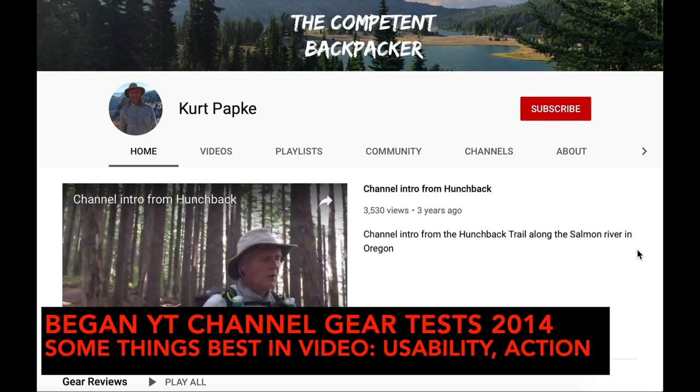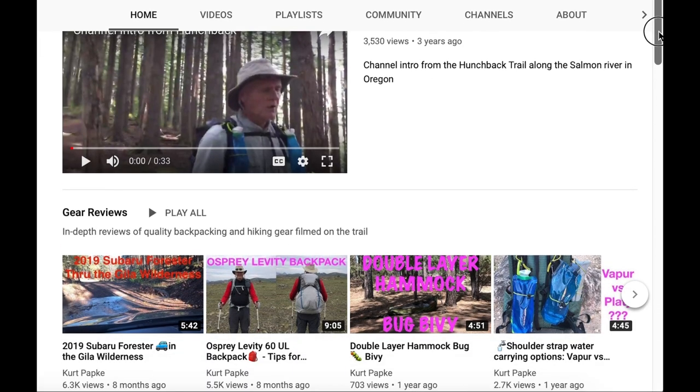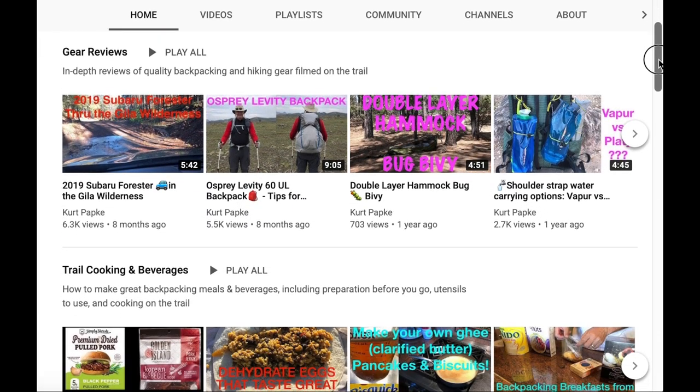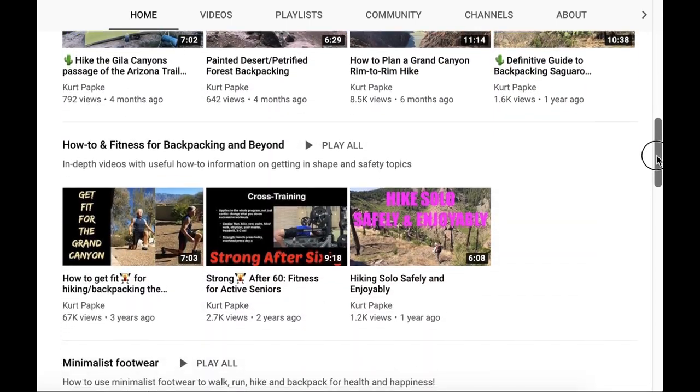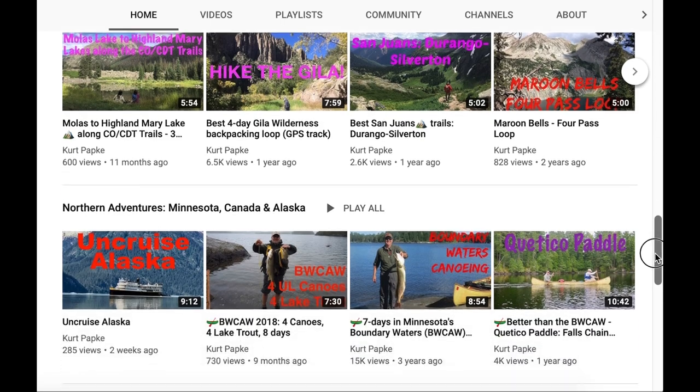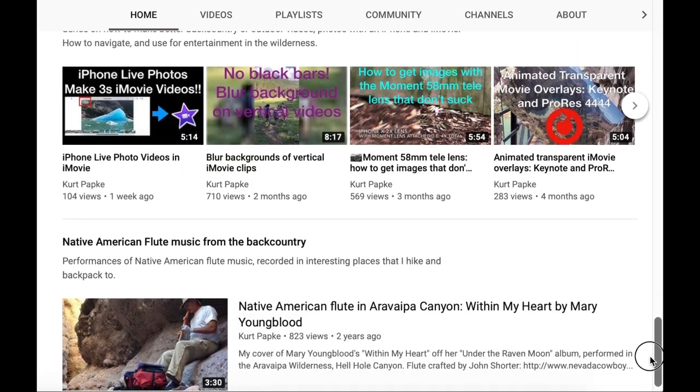In 2014, I started my own YouTube channel initially for gear reviews that demonstrated usability and the gear in action — content that worked better in video than on a website. But since then, my channel has diversified into many other areas, all associated with making great hiking memories.